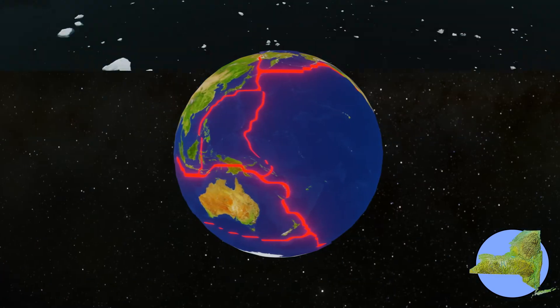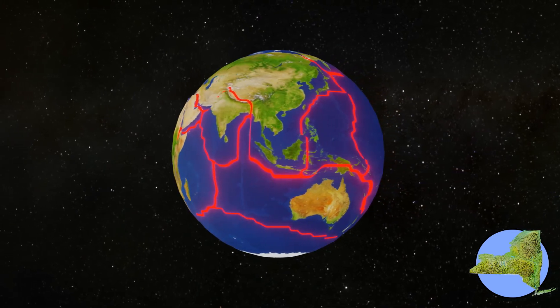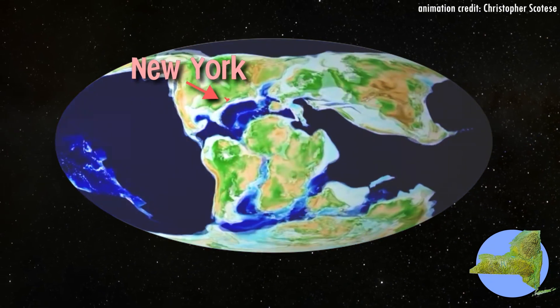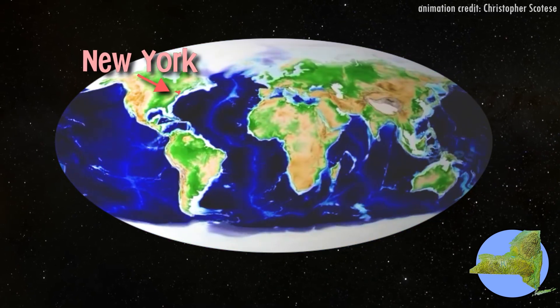Tectonic movement is very slow. Plates only move 4 inches or so every year. However, that movement adds up over time, and over millions of years we can see dramatic changes. Never forget, scholars — the ground we stand upon never, never stands still.